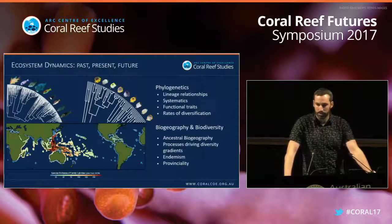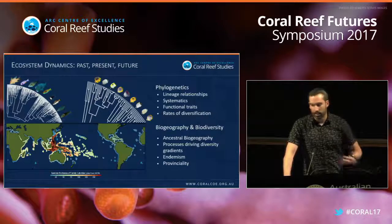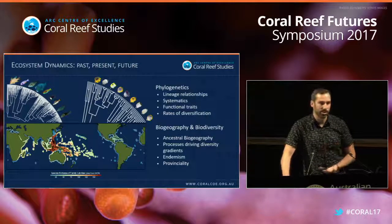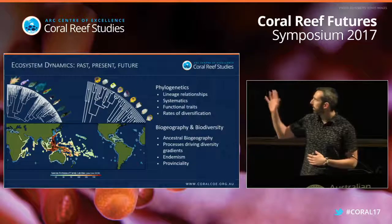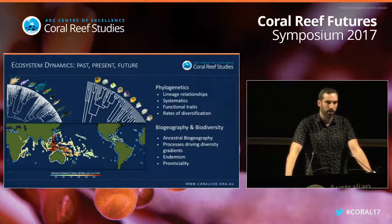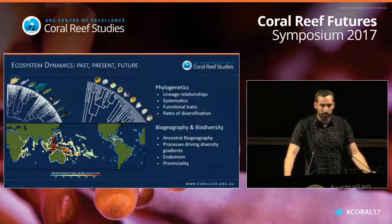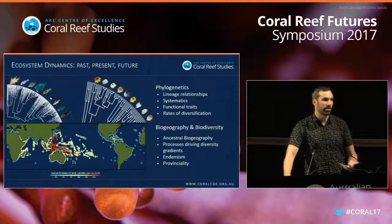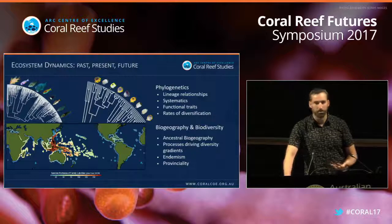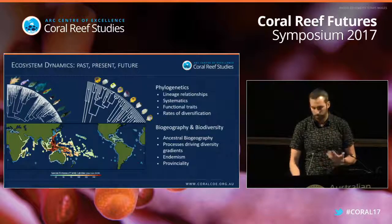I'm part of Program Two — Ecosystem Dynamics: Past, Present and Future. Phylogeny gives us an ecological perspective, and it's a ubiquitous tool to look at lineage relationships and systematics across groups, but it's also very useful for looking at the evolution of functional traits. I'm particularly interested in rates of diversification and in explaining the marine biodiversity hotspot — what I call the Indo-Australian Archipelago — using phylogenies to look at ancestral biogeography, understand biodiversity gradients, endemism, and provinciality.